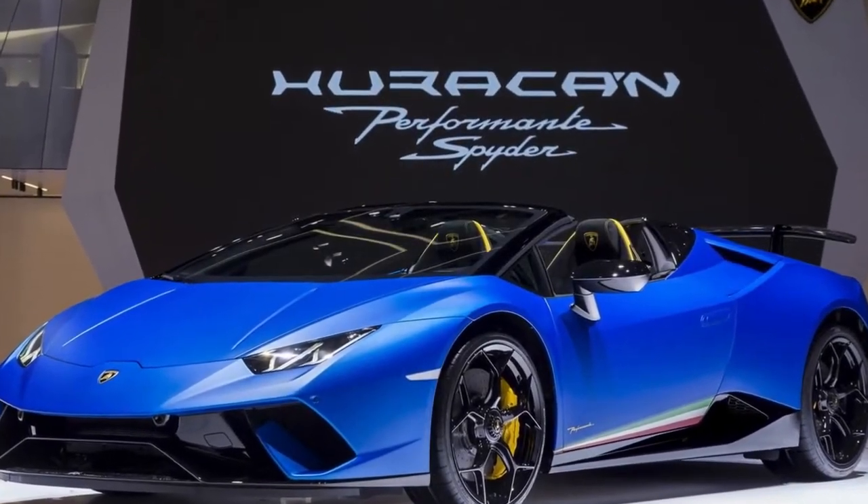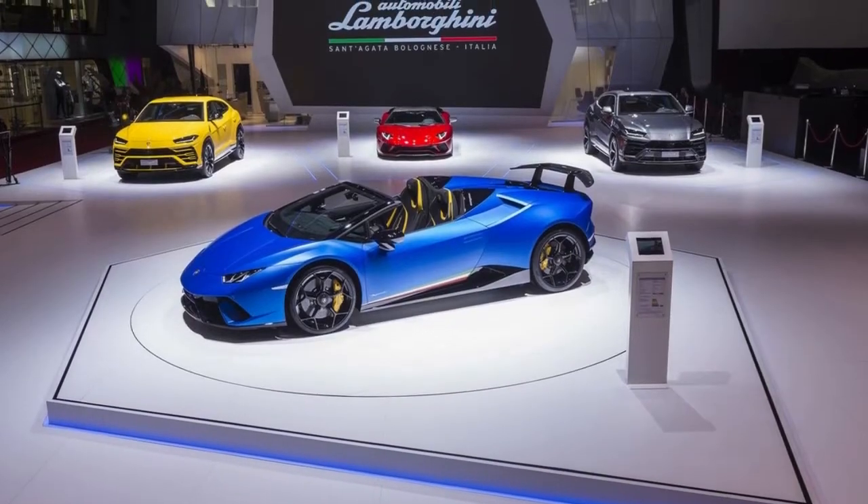The Lamborghini Huracan Performance Spider will go on sale in the US and Europe this late summer. Costs will begin at $308,859 in the US including destination.